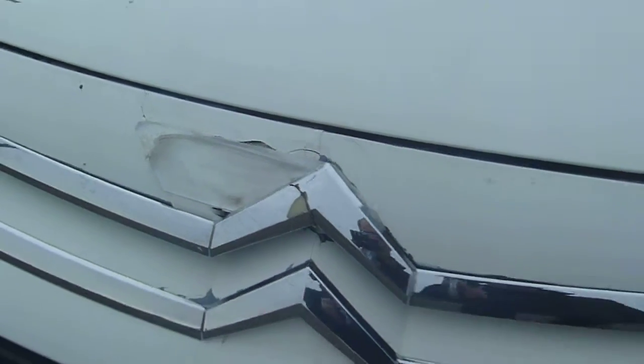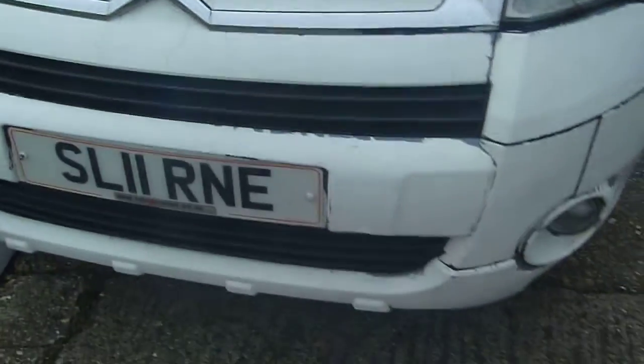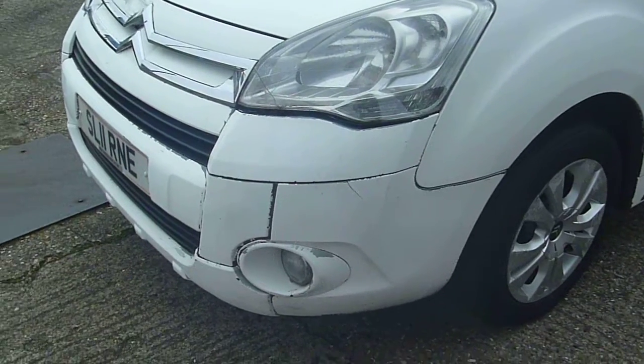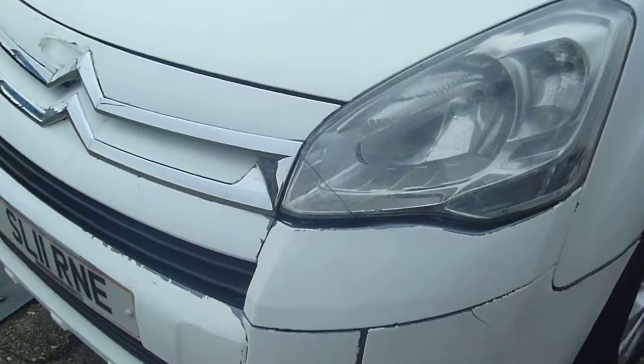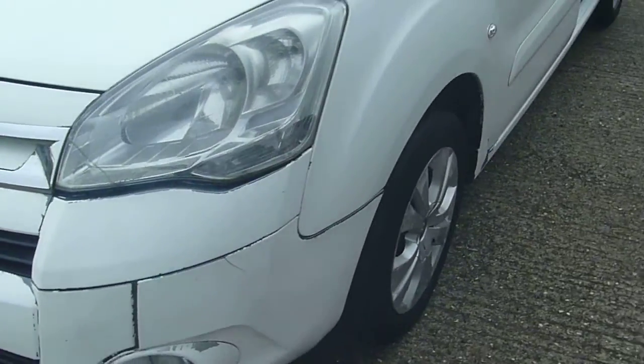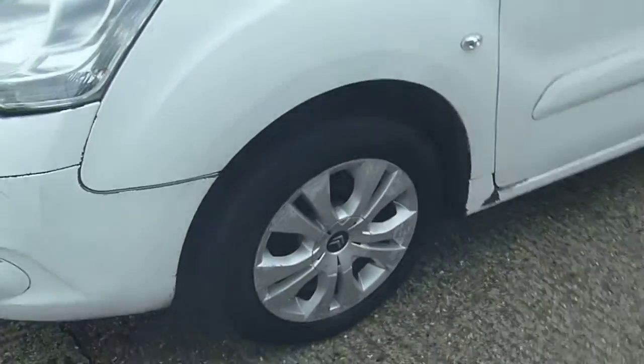We've got a little damage to the front grille there, so that will need sorting out. We've got a little crack in the headlight there, so that will probably need replacing to make good. Alloy wheels are scuffed as well.